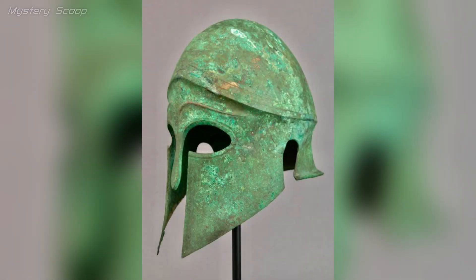The Corinthian bronze ancient Greek helmet from the 5th century BC, housed at the Metropolitan Museum of Art — helmets like this were vital for protecting soldiers in battle and have become iconic symbols of ancient Greek warriors.